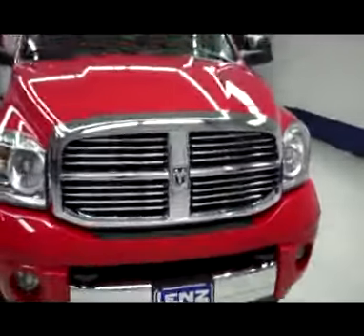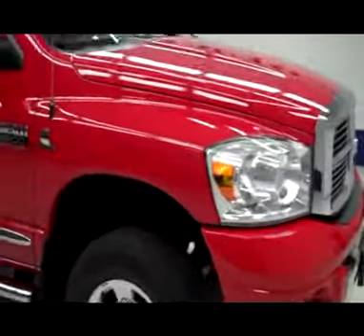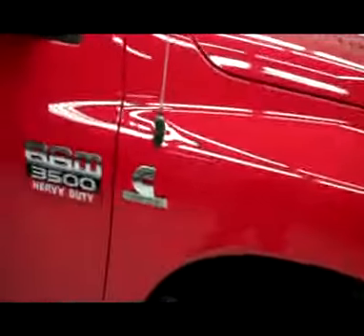This is stock number J3666, a 2009 Dodge Ram 3500 Mega Cab short box, single rear wheel with the Laramie package. Color is red, 47,000 miles, 6.7 liter Cummins diesel engine.